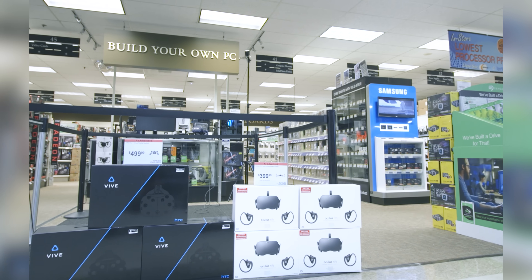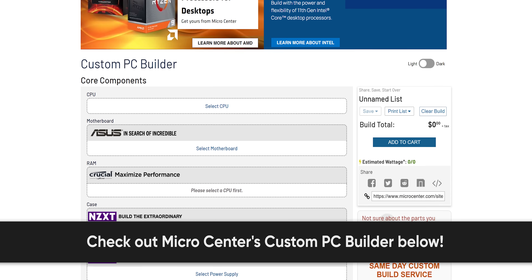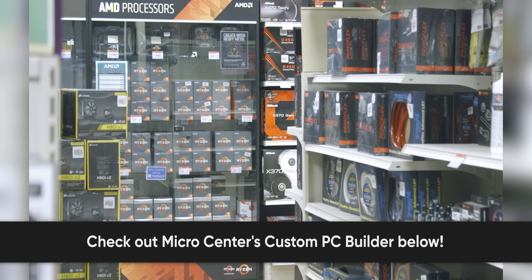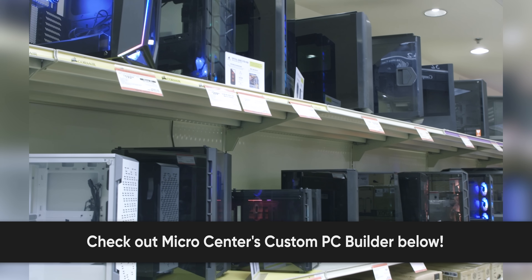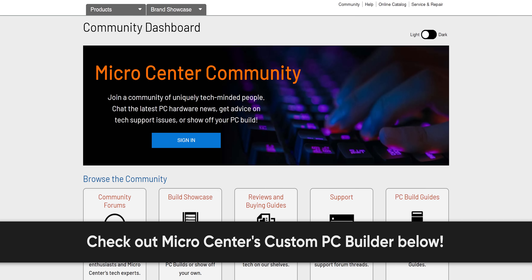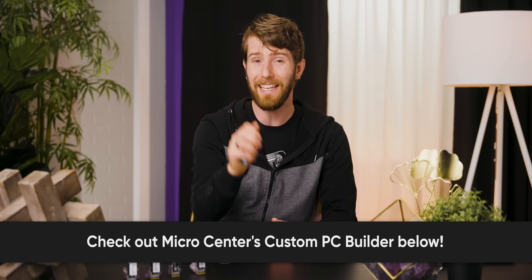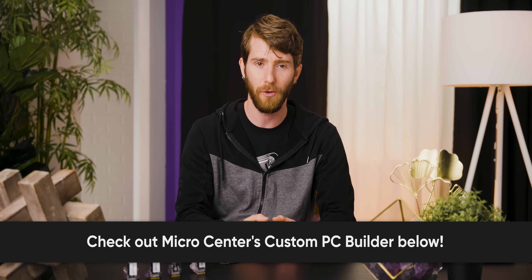Just like we tell everyone to stick to buying technology and computer hardware at Micro Center. Micro Center has 25 locations across the United States, and you can check out Micro Center's custom PC builder to spec out the best PC for your budget. They'll help you ensure all your parts are compatible, find stock available at your nearest Micro Center location, and once you add it to your cart, you can arrange same-day in-store pickup. For a fee, you can check the box marked same-day pro assembly and Micro Center's expert technicians will assemble your PC for you. Check out the link in the video description to learn more about Micro Center and get a free pair of wireless Bluetooth headphones — valid in-store only, no purchase necessary.